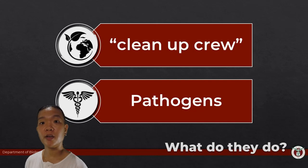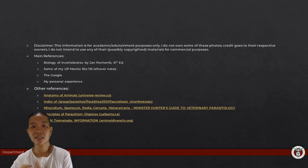Flatworms. In the next lesson, we're going to look at roundworms. See you guys next time!